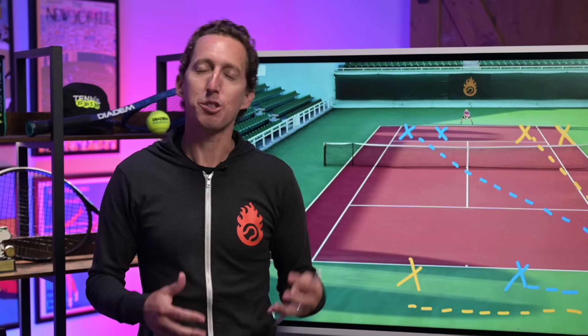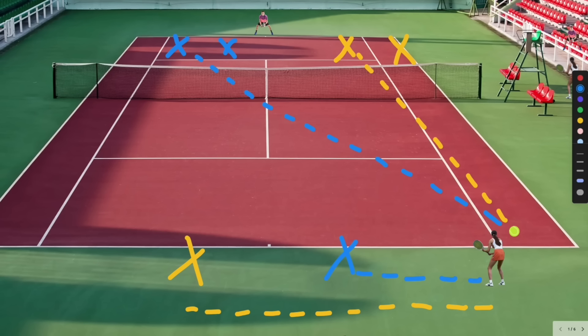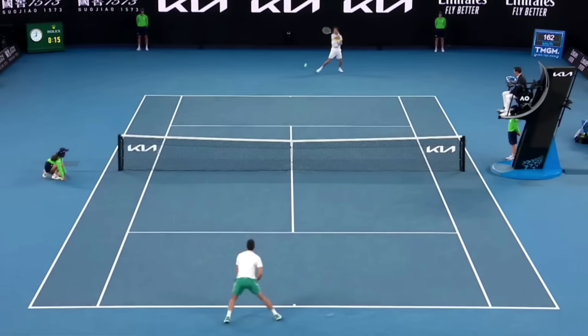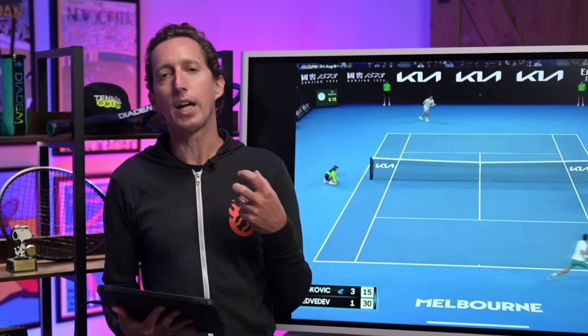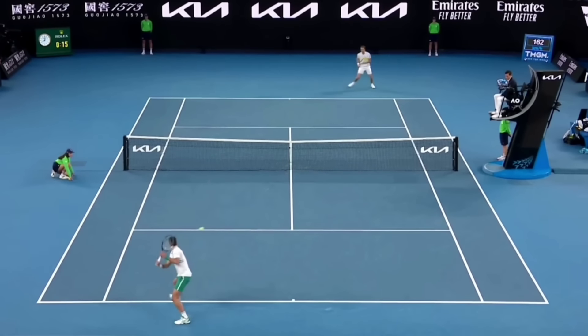How do most points end in tennis? With somebody making an error — even among professional players. So statistically speaking, the odds of being successful aiming for the blue X are simply higher than if you aim for the yellow X across dozens and dozens or hundreds of points. With those things in mind, watch these couple of points with Medvedev. I'm not saying you have to adopt his style of play or be a defensive baseline player or a counter-puncher. Just take away the basic principle that hitting cross court is going to minimize your errors, minimize your running, and maximize the pressure and the number of shots your opponent has to hit. You don't have to play exactly like him to learn from that lesson.